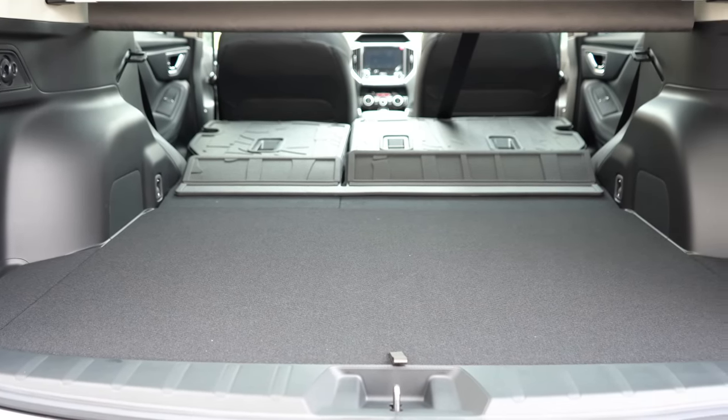Rear legroom comes in at 39.4 inches. I'm an even six feet tall and have comfortable space back there. You'll find a fold-down center armrest with rear cup holders on the Premium and up, rear USB charging ports on the Sport and up, reclining rear seats on the Premium and up, and heated rear seats on the Touring — great for Subaru owners dealing with snow. We also have rear ventilation in this trim level today.